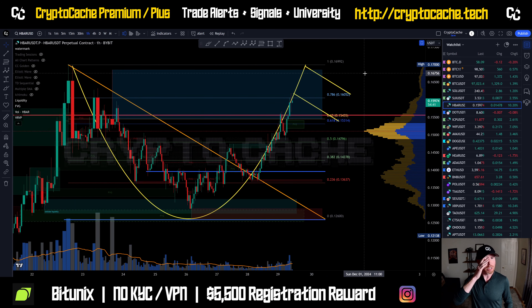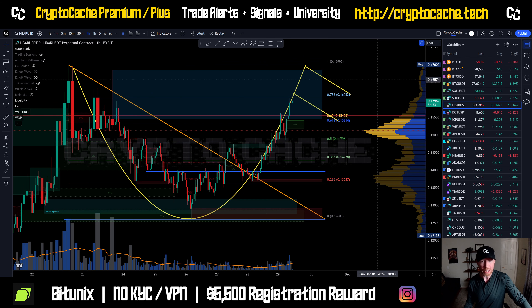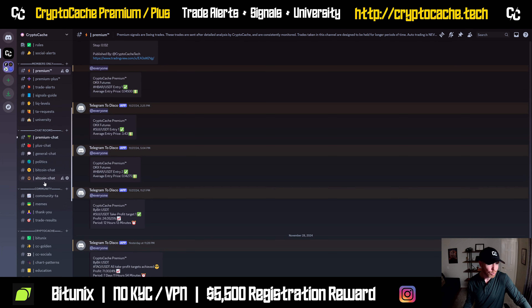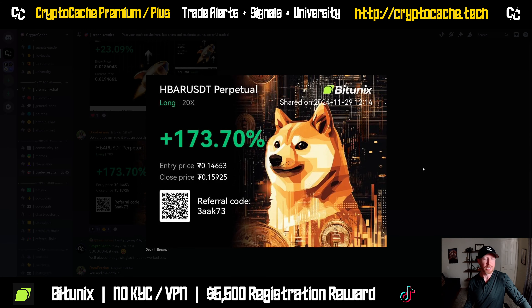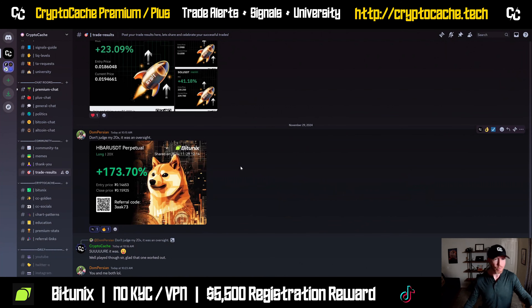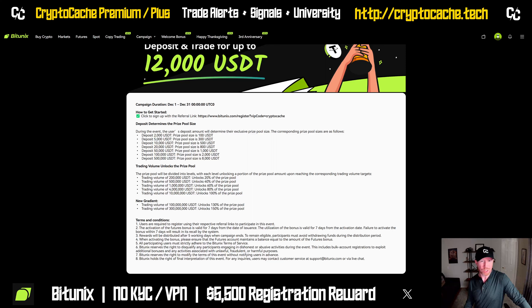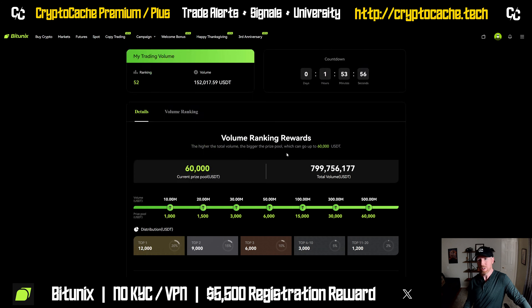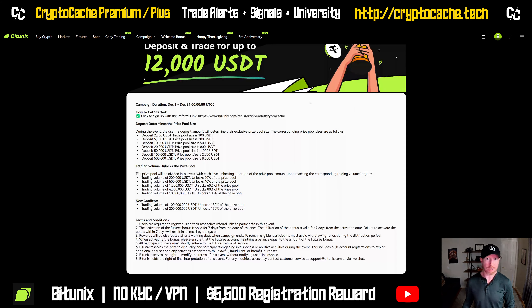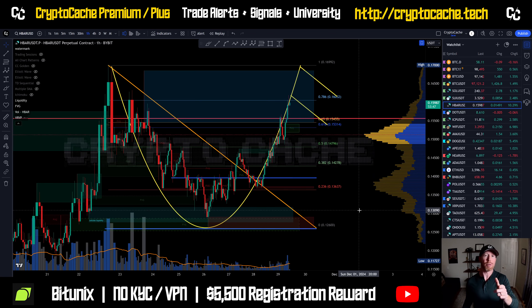I'll post this playout chart on our Twitter, Telegram, and Discord to recap what we just discussed. HBAR is looking pretty solid. Congrats to our community members — one member accidentally hit a 20x leverage long on that one for 173% profit. We're all using Bitunix — make sure you use my link to register. In December, we're having a $12,000 deposit bonus for members, similar to last month's collective prize pool of $60K spread amongst the top 20 traders. No KYC or VPN required in the US — check them out. Have yourself a great rest of your day. We'll see you soon. Take care.